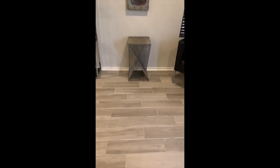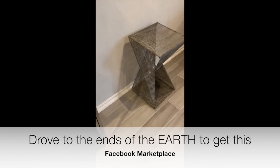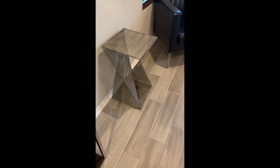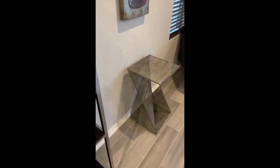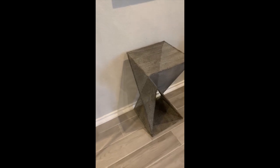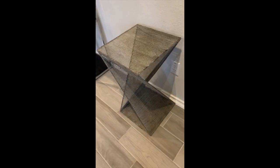I had to drive so far to get this metal mesh side table, but I did not even care. As soon as I saw it I was like, that is so funky — I love the lines, the curvature of it. I had to have it, and that one was a score.